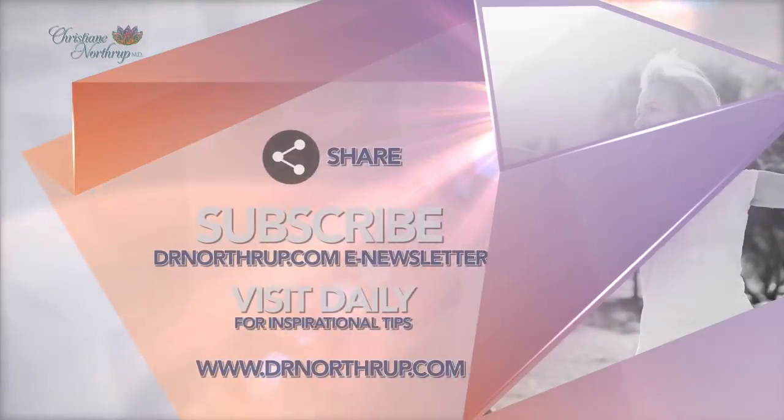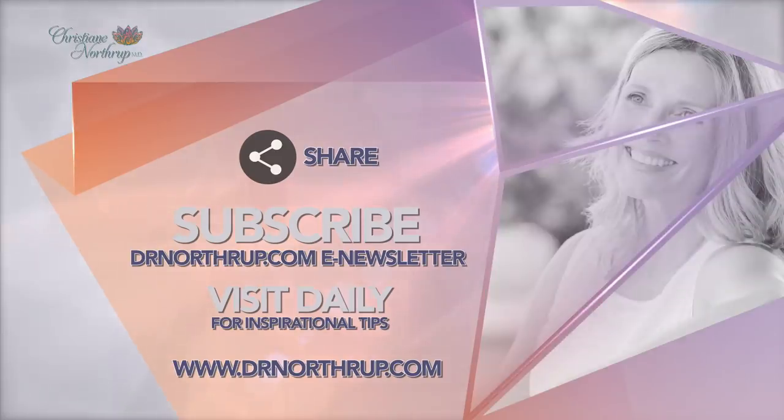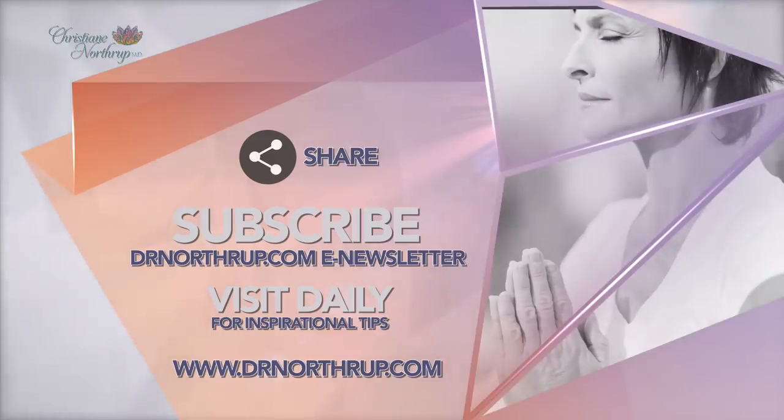For more inspirational tips, visit my blog at ExploreDrNorthrup.com, where you will find wisdom for your body, mind, and spirit, and discover the connection between your thoughts, your beliefs, your physical health, and your life circumstances. And remember, you are in the driver's seat of your health, and achieving your health can be easier than you think.